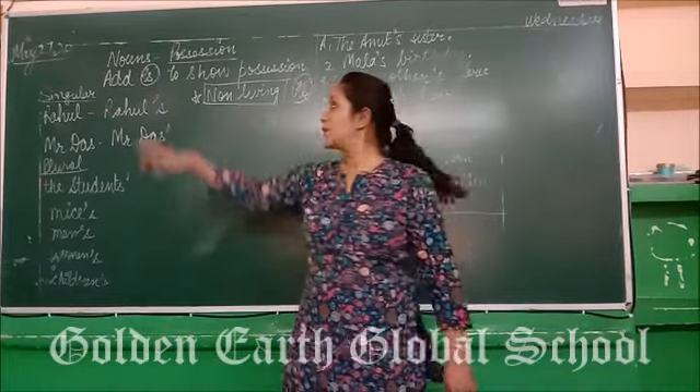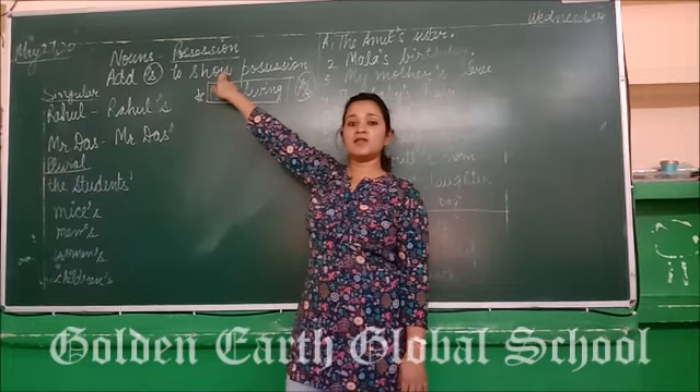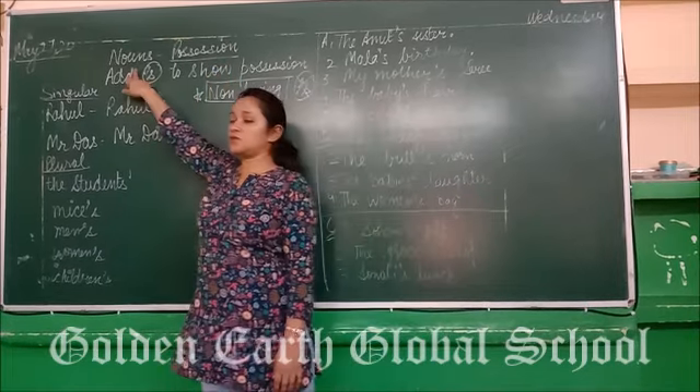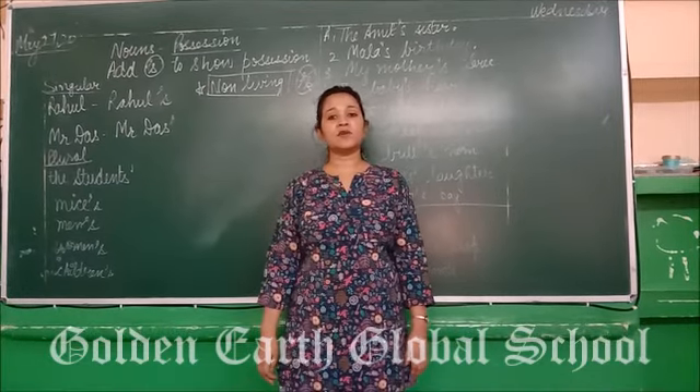We are going to discuss a new topic: nouns possession. Before going to start this topic, I would like to tell you something about nouns. Students, nouns are the naming words — the name of a person, place, animal, or a thing.